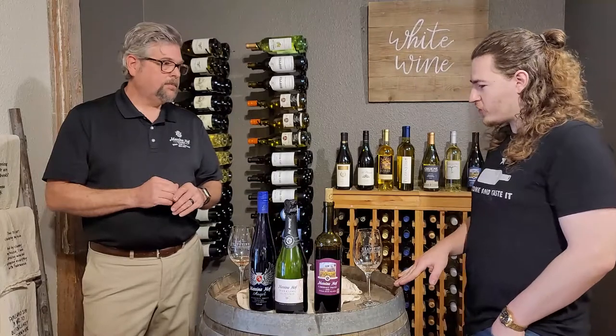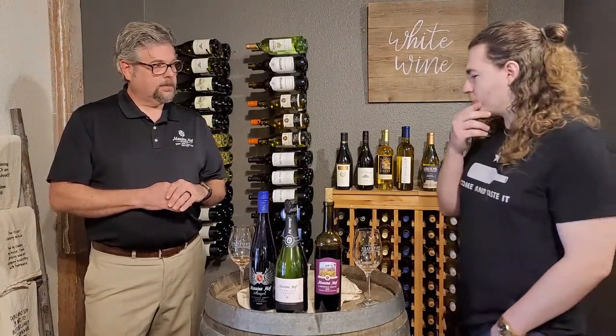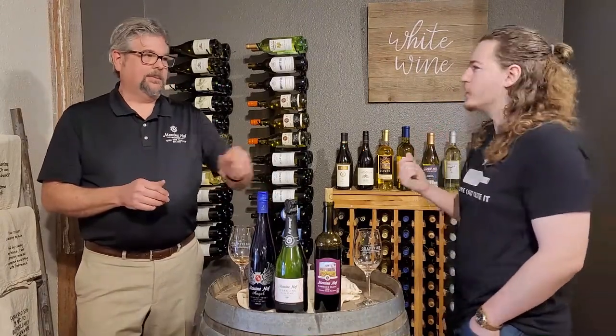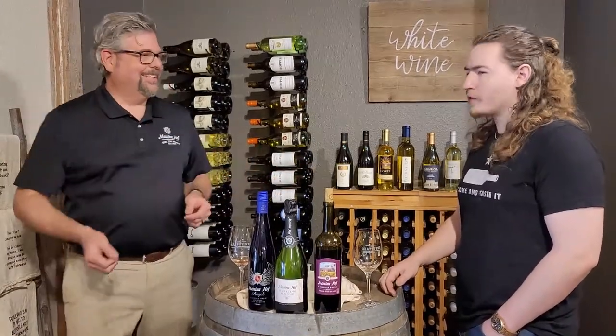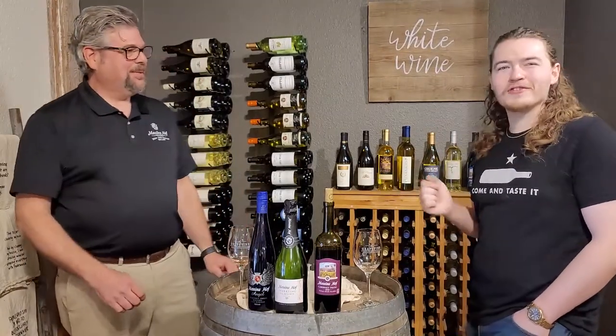Definitely on the sweet side. I could see historically why people enjoy these for dessert, but considering our weather, something sweet is just really nice. Sweet and cold — if you're in town and you've come down the river, boom. Sweet wine. Sweet German-style wine in a historically German town. That's very cool.